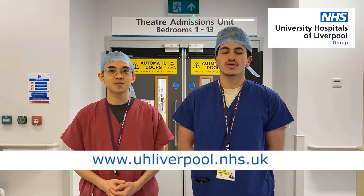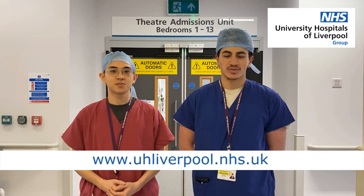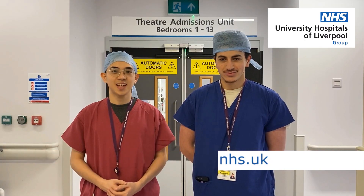For more information, check out the Liverpool University Hospital website in the link below. Thank you.